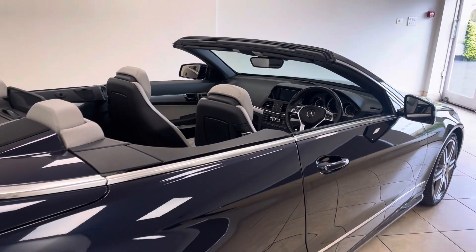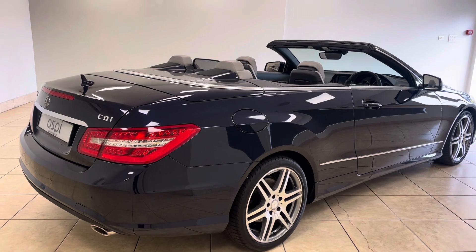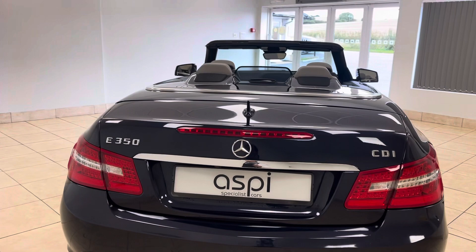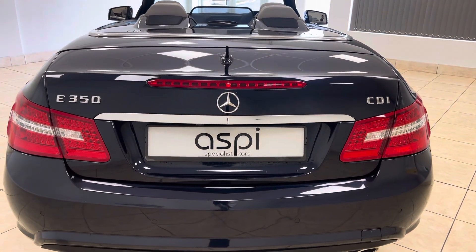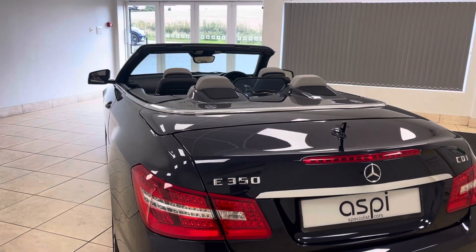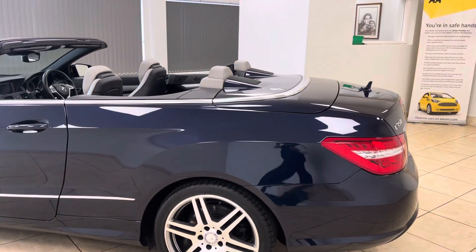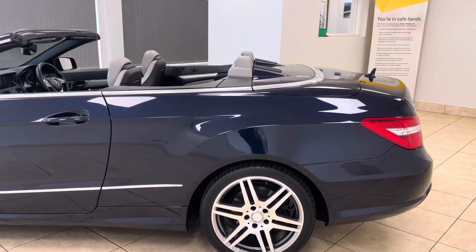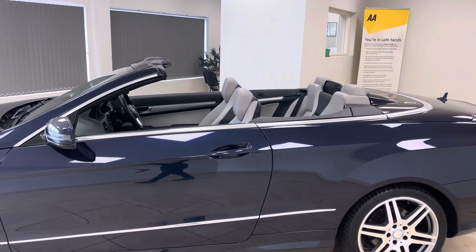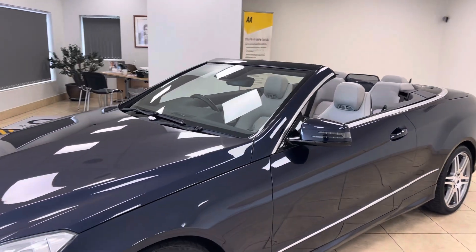This car was first registered in late 2012 and comes on a 62 plate, with just one previous private owner from new and zero former keepers on the logbook. An absolutely exceptional example that has covered just over 72,000 miles from new and boasts an excellent service history across its mileage.